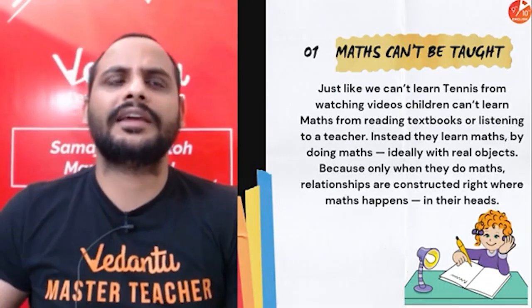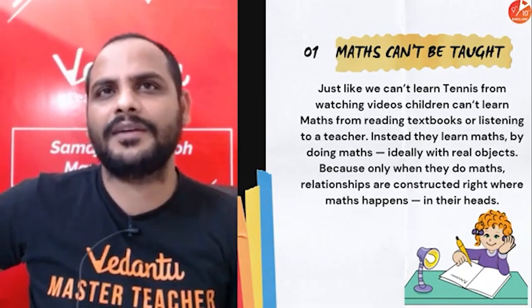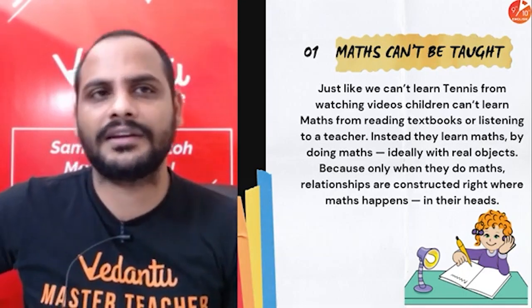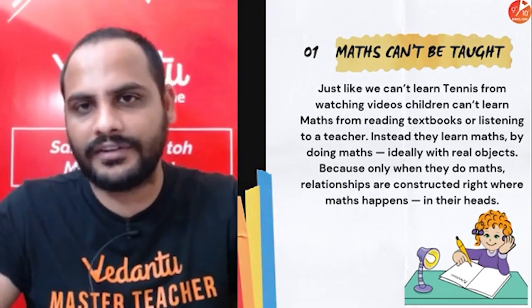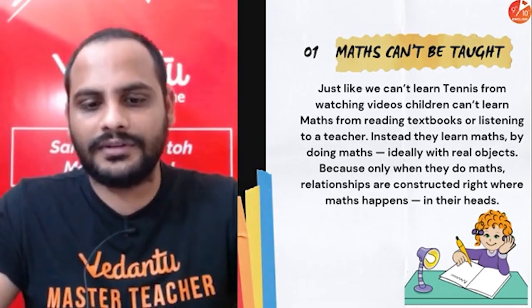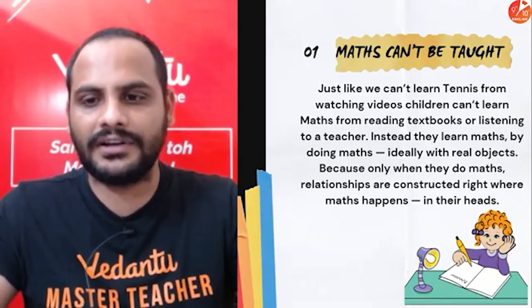So what is the first rule? Maths cannot be taught. It's not like other subjects where you just sit and watch the teacher explaining, see the solution, and you'll understand it. It's not like that. It needs practice and your own efforts. My advice is whenever you're studying maths, make sure you are sitting at a table and chair with a rough notebook to write on.